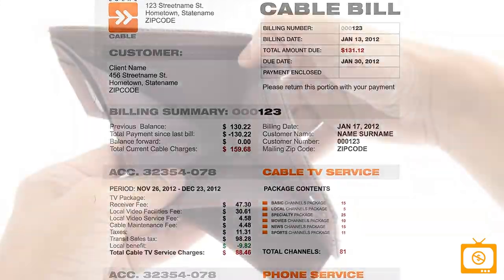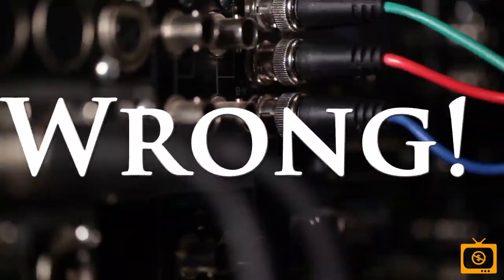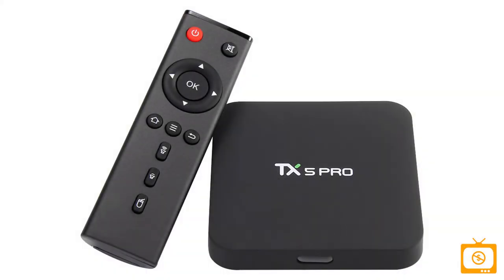Is your monthly cable bill draining your wallet dry? Of course it is. But if you cut your cable, you won't get all your favorite TV shows, movies, and sports, right? Wrong! With a pre-programmed TV decoder box from Dump That Cable TV, you'll get them all and more.